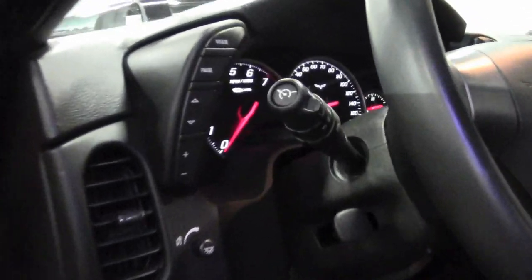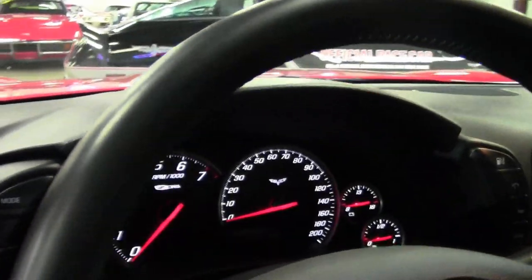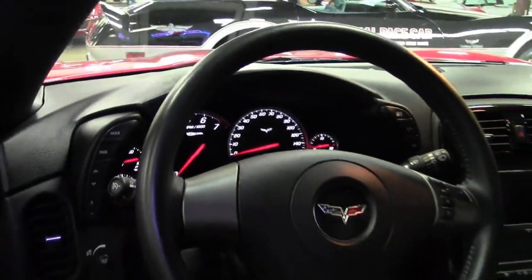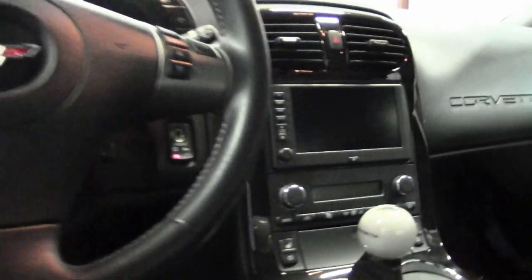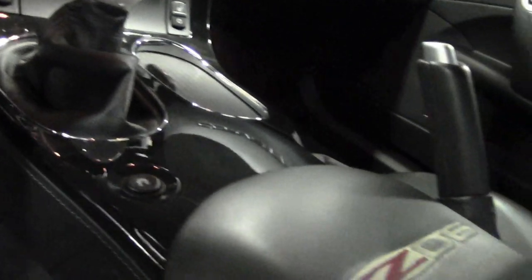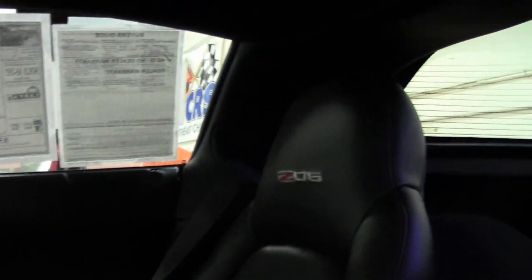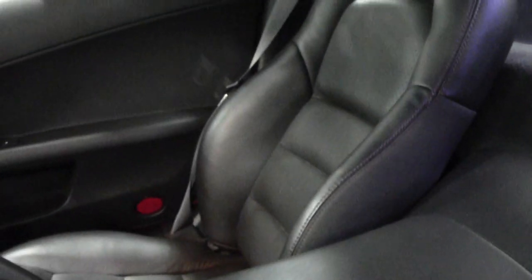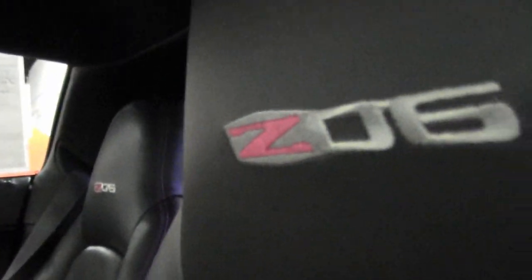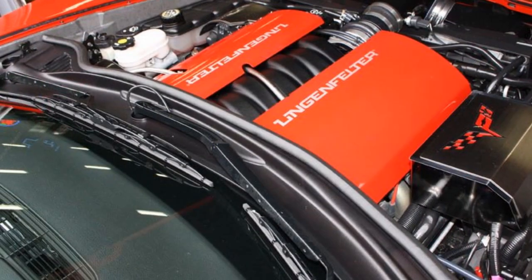Factory features include the $3,045 2LZ Preferred Equipment Group. This includes memory package, tilt and tele, dual heated sports seats with airbags and power driver's side seat, universal garage door transmitter, heads-up display, Bose stereo system with navigation and steering wheel controls, OnStar, dry sump oil system, HID headlights, dual zone electronic climate control, fog lamps, keyless entry, power windows, and power locks — all the power and everything you would want on this car.